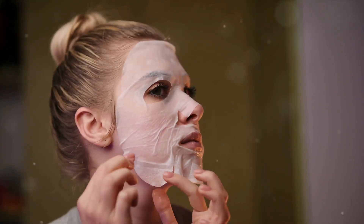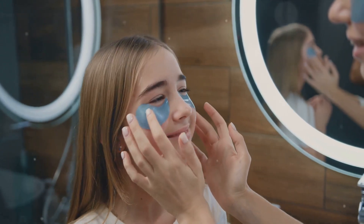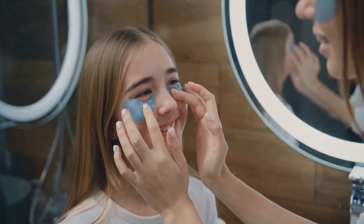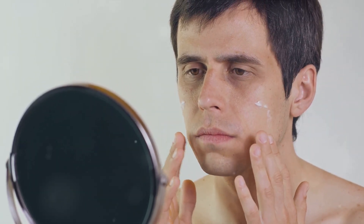Understanding these seven layers of skin can provide us with a deeper appreciation of our body's complexity and resilience. It can also shed light on why certain skin conditions occur and how we can better care for our skin. After all, healthy skin is not just about looking good — it's also about feeling good and maintaining overall health. So, buckle up as we navigate through the seven layers of skin.